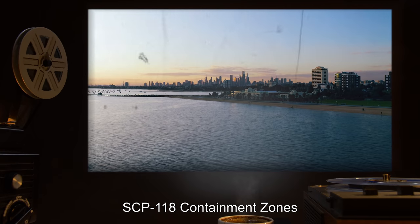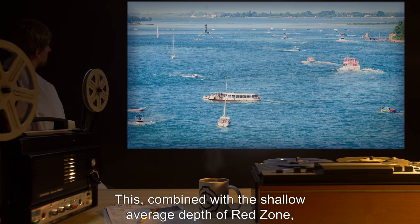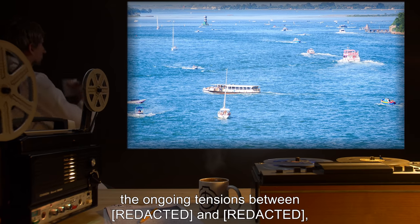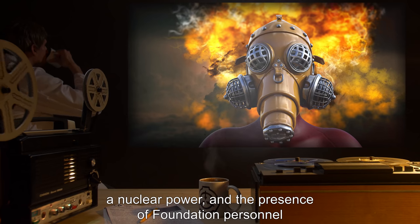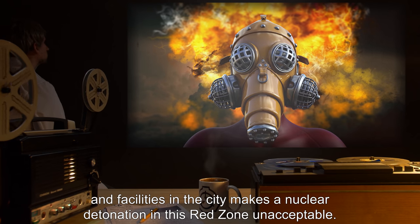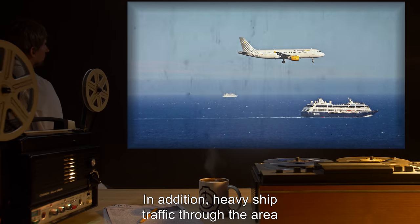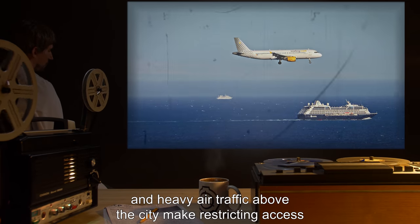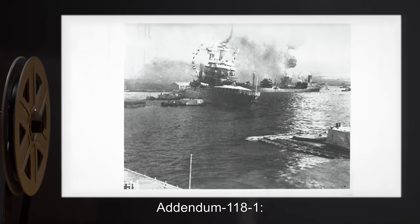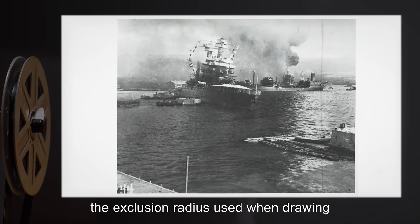SCP-118 containment zones: one red zone lies within city limits. This, combined with the shallow average depth of the red zone, the heavy shipping traffic in the area, the ongoing tensions between a nuclear power, and the presence of Foundation personnel and facilities in the city, makes a nuclear detonation in this red zone unacceptable. In addition, heavy ship traffic through the area and heavy air traffic above the city make restricting access for any long period of time impractical.